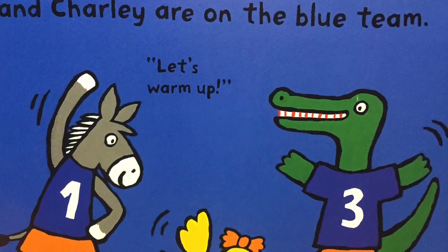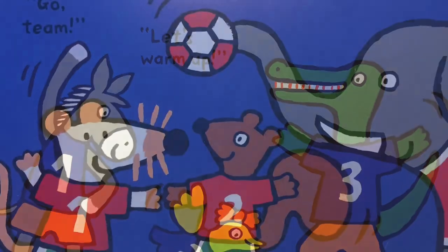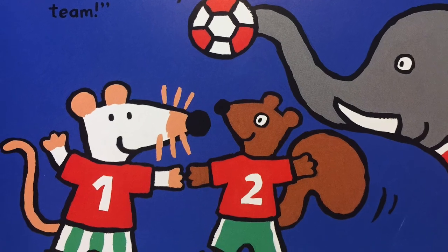Hello everyone! Dottie, Talia, and Charlie are on the blue team. Let's warm up. Maisie, Cyril, and Eddie are on the red team. Go team!